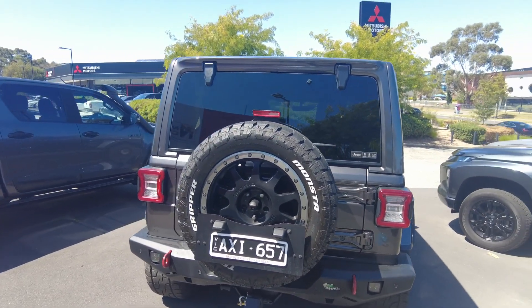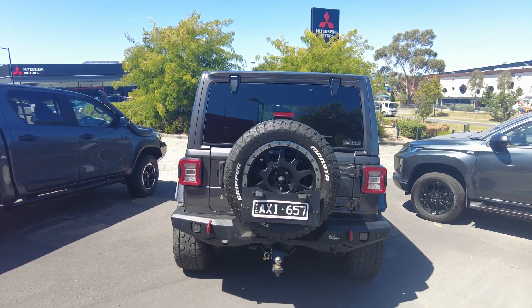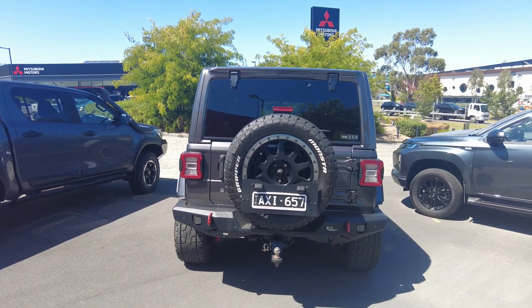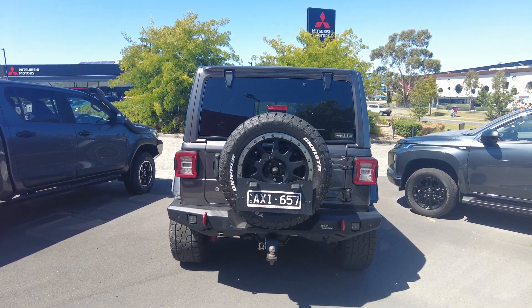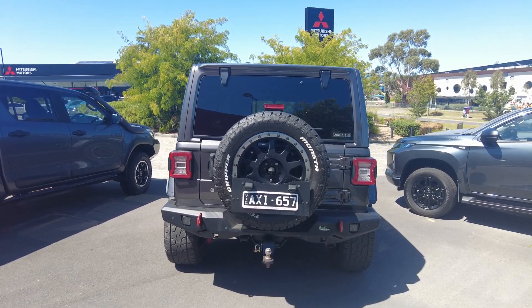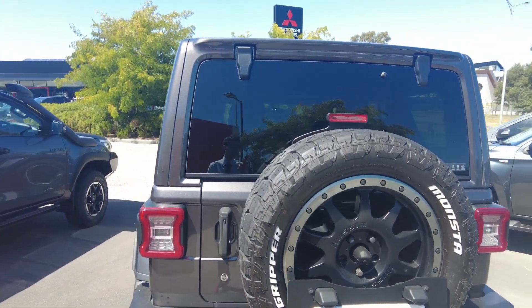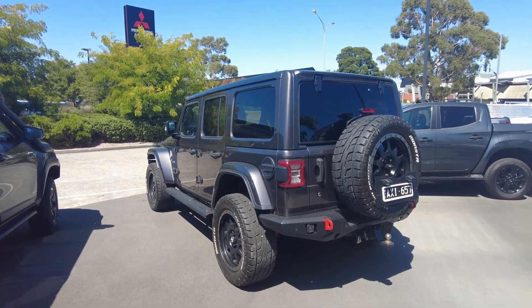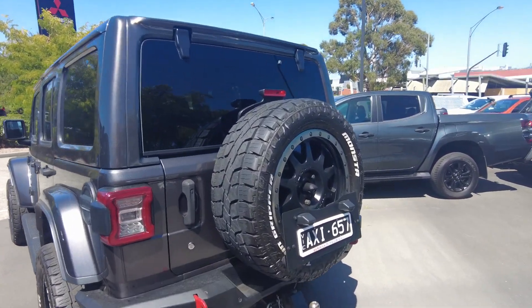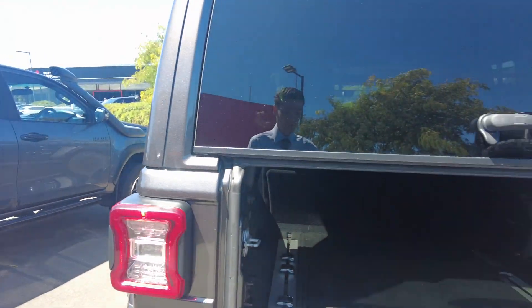Starting off around the rear of the car, it's fitted with an Ironman steel bar at the rear which still retains recovery points, reverse lights, and parking sensors. The car is also fitted with a trailer plug as well as a towbar. We've got black slimline plates and a matching spare wheel which matches the other four on the vehicle. There's a rear bottom hatch as well.